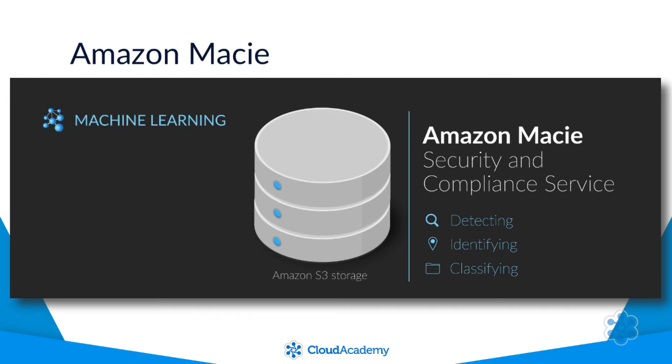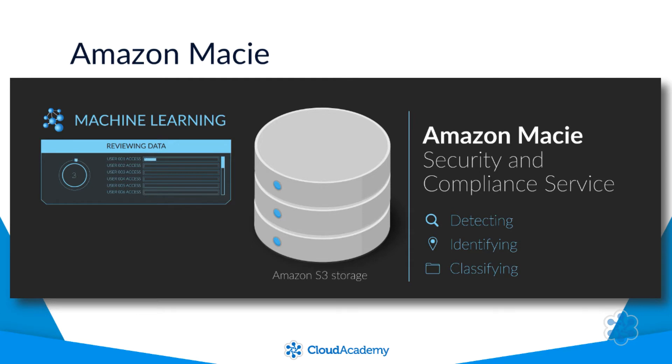The service is backed by machine learning, allowing your data to be actively reviewed as different actions are taken within your AWS account. Machine learning can spot access patterns and user behaviour by analysing CloudTrail event data to alert against any unusual or irregular activity.